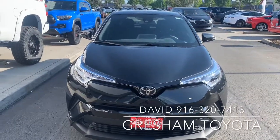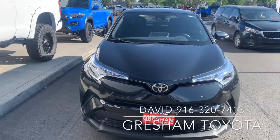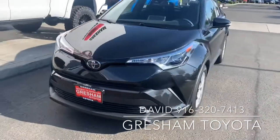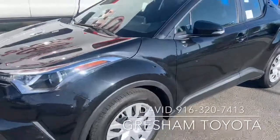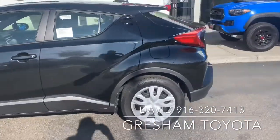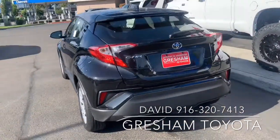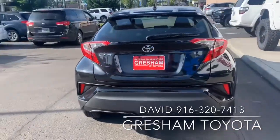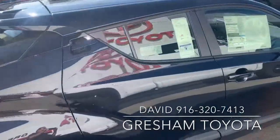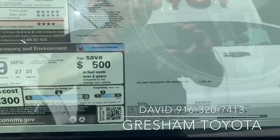Gresham Toyota, your gateway to adventure. This is a 2019 Toyota C-HR LE — very sporty, black midnight sand. It's a hatchback, call it a sport utility. Four-cylinder, front-wheel drive, with an MSRP of twenty-two thousand five hundred and eight dollars.